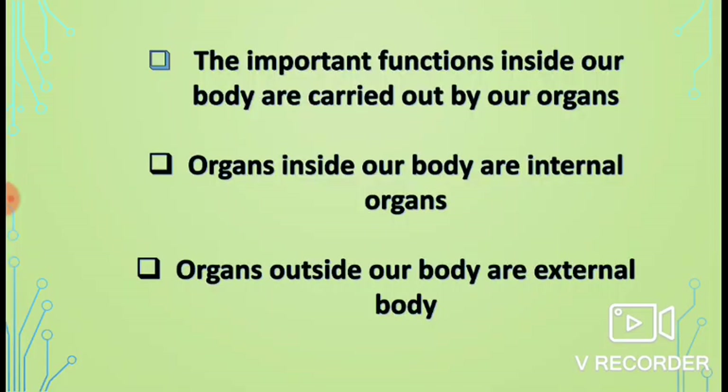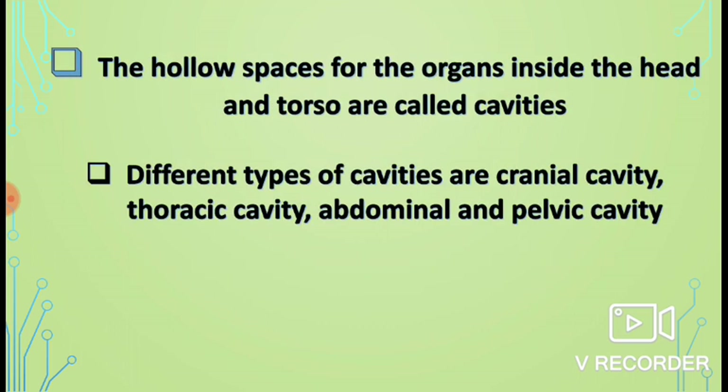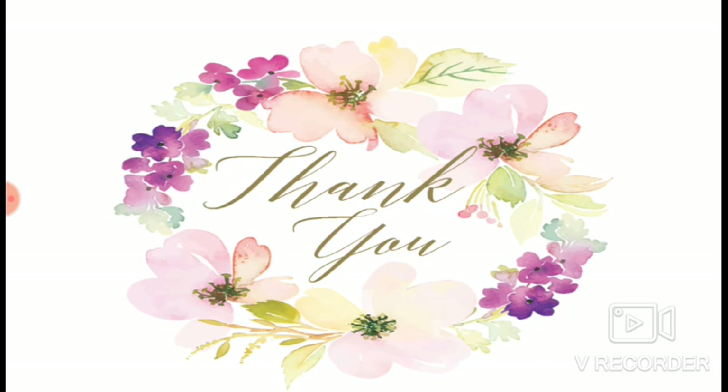Let's summarize: the important functions inside our body are carried out by our organs. The organs situated inside our body are internal organs; the organs situated outside our body are external organs. Eyes, ears, nose, tongue, and skin are our sensory organs. The hollow spaces for the organs inside the head and torso are called cavities. Different types of cavities are: cranial cavity, thoracic cavity, abdominal cavity, and pelvic cavity.